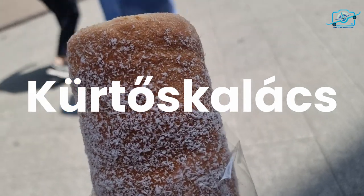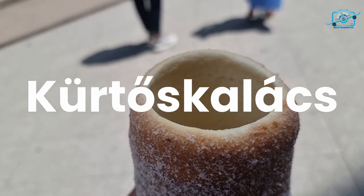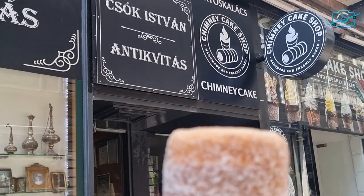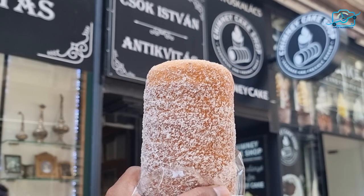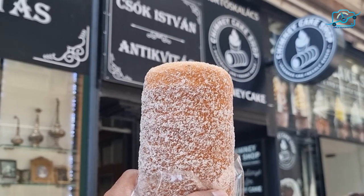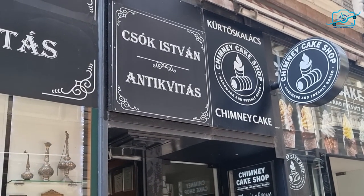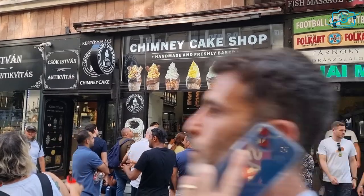Hungarian cuisine continues to delight us with its irresistible treats, and one dessert that steals the spotlight is the chimney cake, also known as kürtőskalács. This sweet pastry is a true delight for the senses, made by wrapping a thin strip of dough around a wooden cylinder and baking it until golden brown and crispy on the outside.